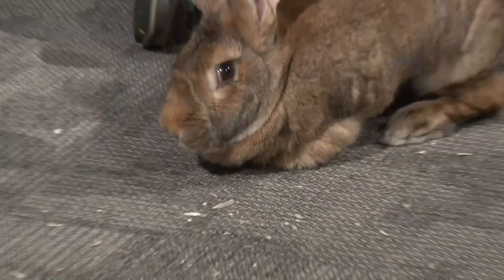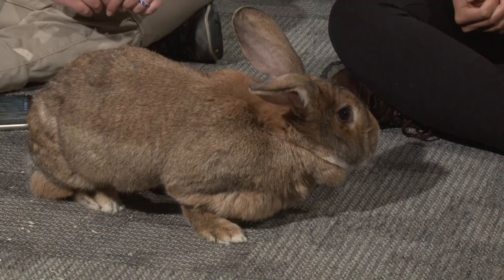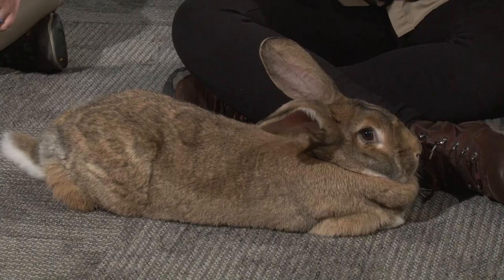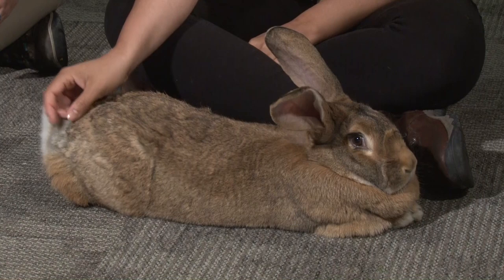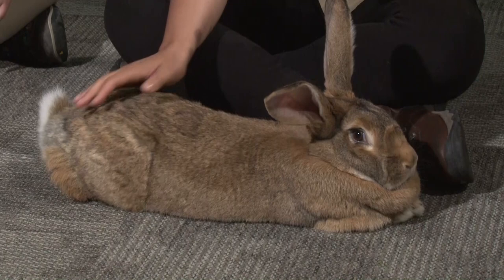So when I say herbivore, I mean that Grop eats a lot of vegetation — that's pretty much it. He's not going to eat any meat; it wouldn't be healthy for his digestive system. Grop gets a ton of romaine lettuce, some raspberries, and he had strawberries yesterday. He also gets a pelleted diet — the same pellets we feed our other rabbits — which is a high concentrate of all the nutrients they need to stay healthy.